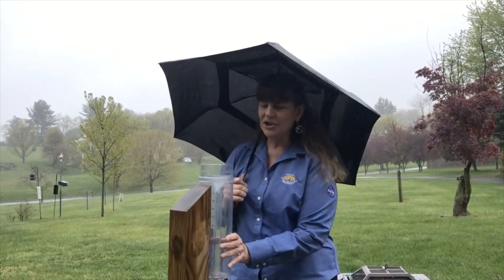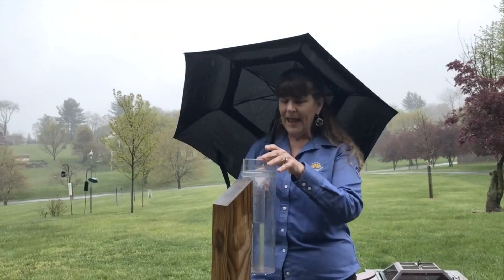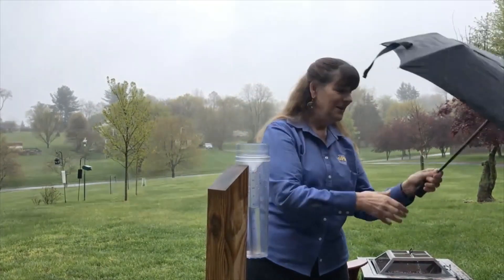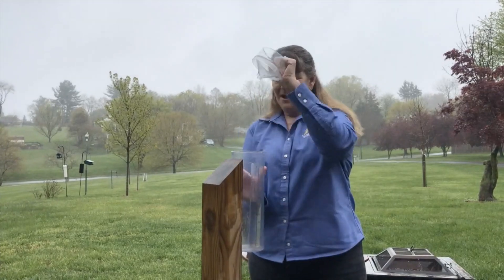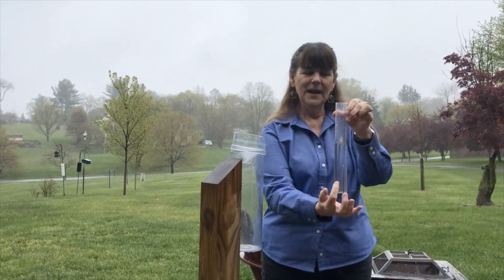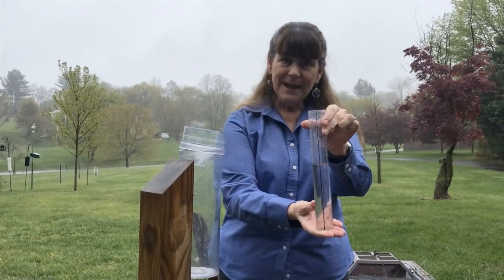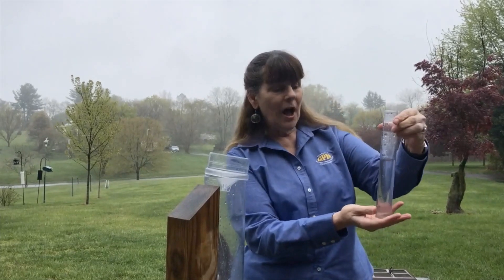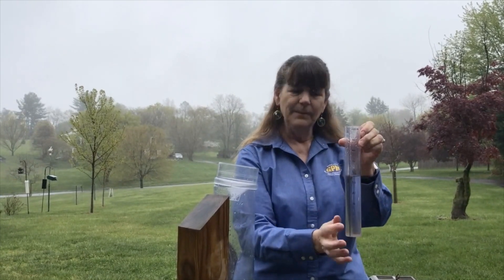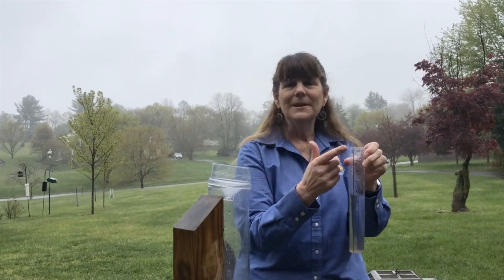With my rain gauge, I check it once a day. Usually I check mine in the morning around 8:30 or 9 a.m., and I find out how much precipitation has fallen within the past 24 hours. I'm going to take the top off, and here I have my tube that's inside. This is just giving me a measurement of the height of how much precipitation fell in the last 24 hours. We've had a lot of rain — here I have over half an inch of precipitation. My gauge is measuring precipitation in inches, and we also have gauges that measure in millimeters.